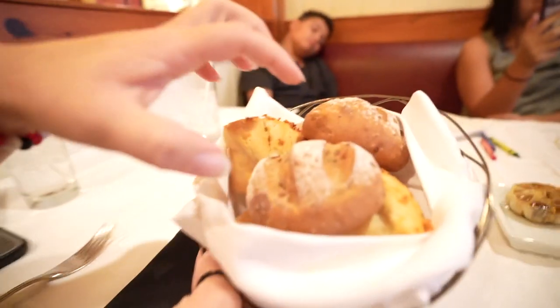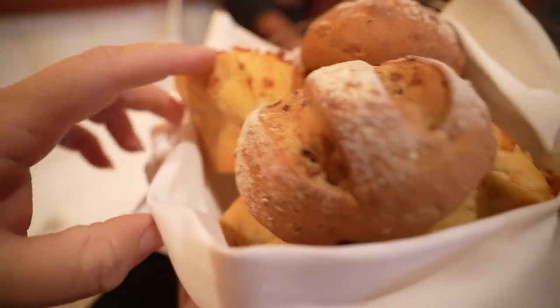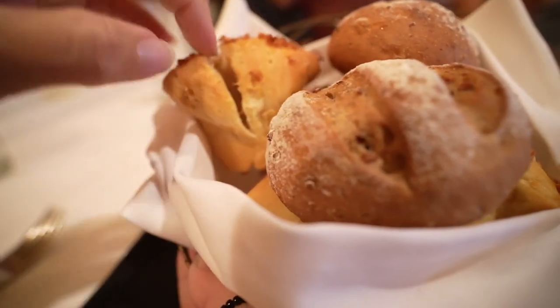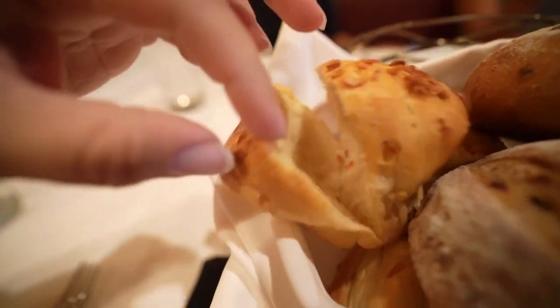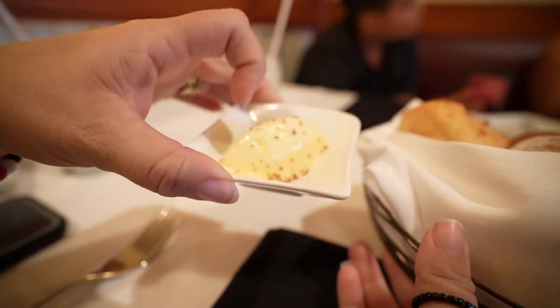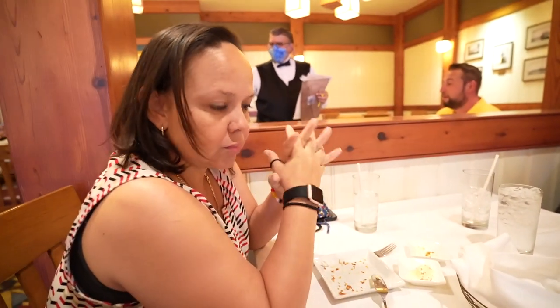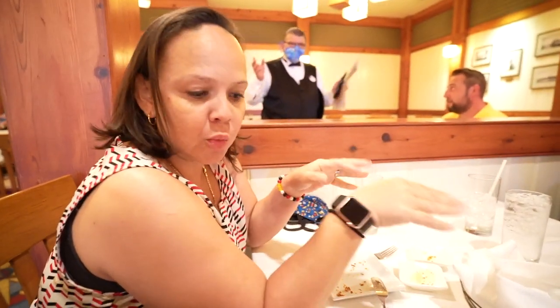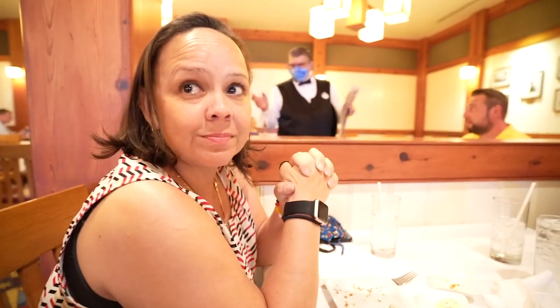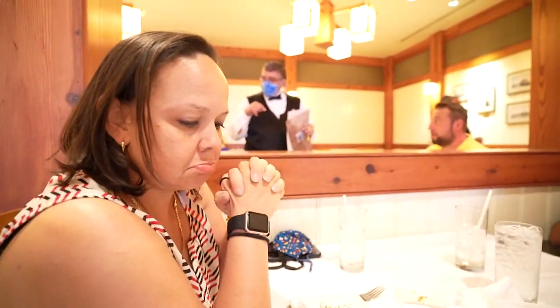The bread has arrived! What do we have here, mama? The top ones are the multigrain breads and the ones on the bottom are their signature onion pull-apart bread. They also brought us our butter with Hawaiian salt. It was so good — I had the onion one with the bacon, that's my favorite. The kids ate the multigrain and they liked that too.